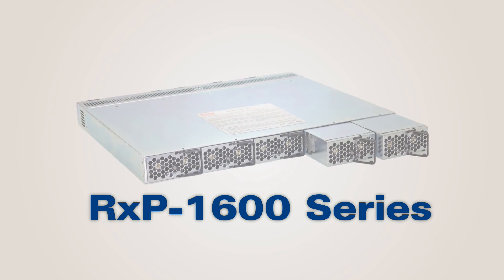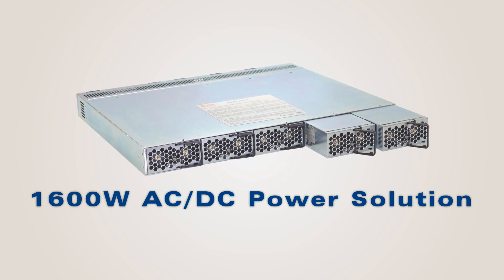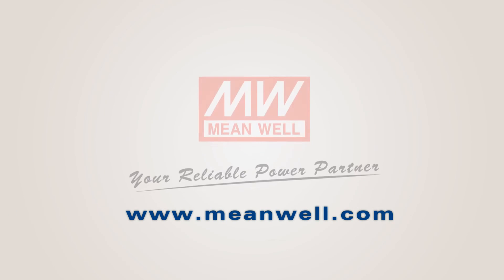Thanks for your attention. Please look up Mingwell's website or contact us for details. Bye-bye.